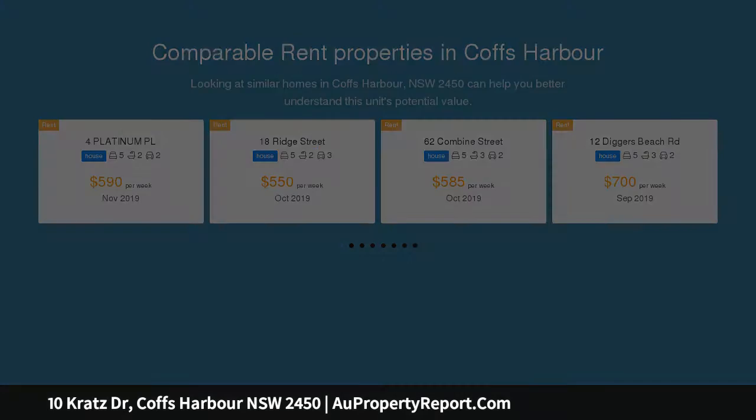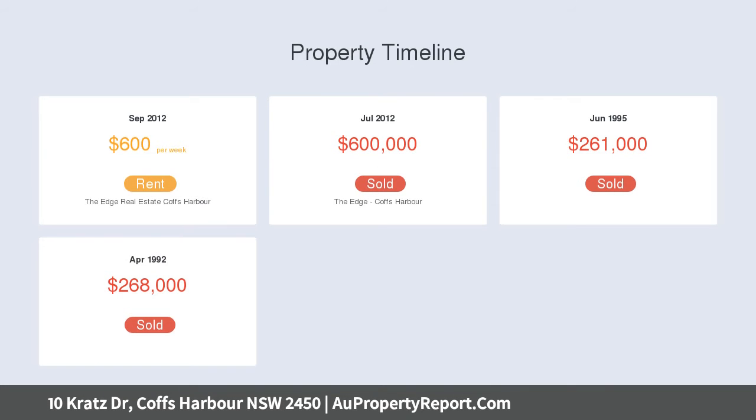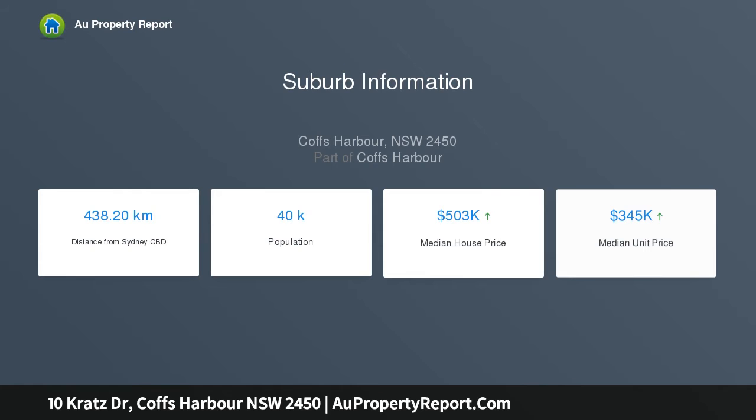Elegantly landscaped, it's hard to believe that you are still in the center of town. The house is absolutely uncompromisingly spacious, and perfect for families with kids of all ages. Its solid two-story presence, with sweeping balconies and French doors, is reminiscent of American Monterey architecture.